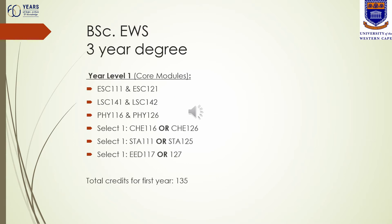If you have been accepted into the three-year degree for the Bachelor of Science in Environmental and Water Science, at first year you need to register for Earth Science 111 and 121, Life Sciences 141 and 142, Physical Sciences 116 and 126, and then one chemistry module — either Chemistry 116 in the first semester or 126 in the second semester. It is preferred that you choose the first semester one, especially for those who may not have done physical science at high school.